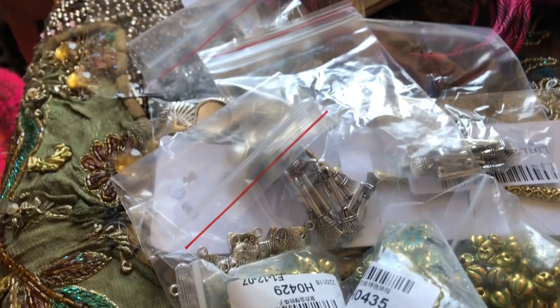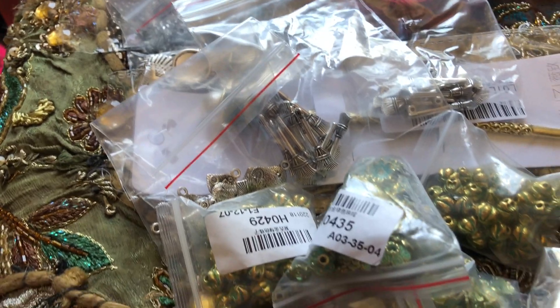Well, hi-de-ho, my peeps. It is Wish Haul time.